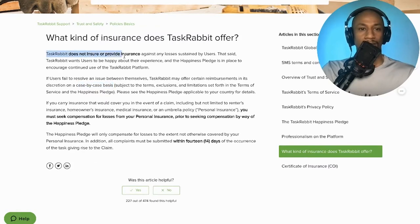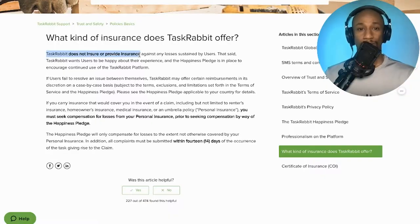When it's all said and done, TaskRabbit does not ensure or provide insurance. You, as a Tasker, as the independent contractor, as the sole proprietor, as the business owner, are responsible for any potential damage or accidents that might arise while you are on the job. Meaning if you're moving a couch and you happen to slip and drop it, and the couch goes flying down the stairs and hits some fine china and breaks things — TaskRabbit isn't responsible for reimbursing the customer. You are responsible for that.